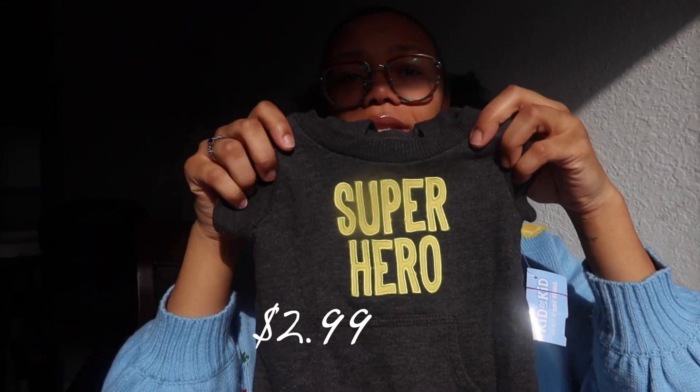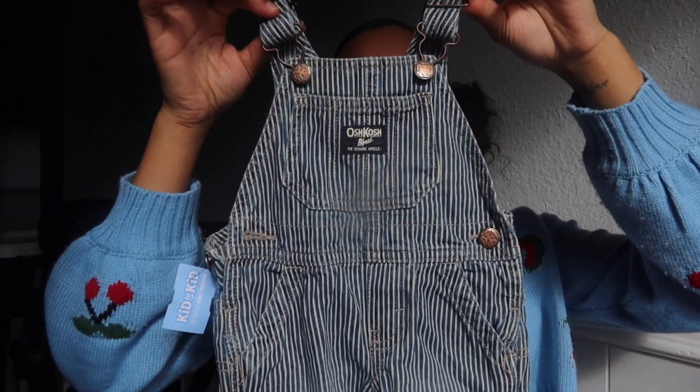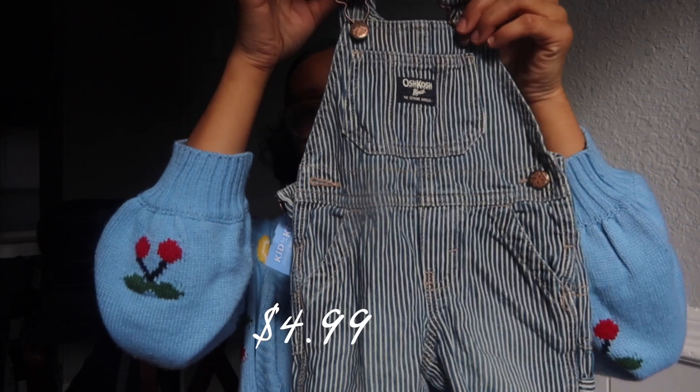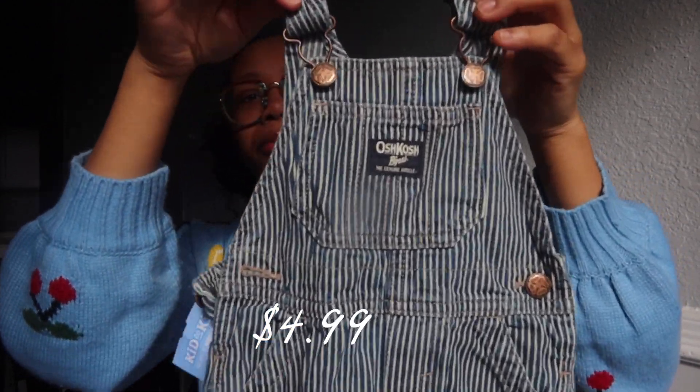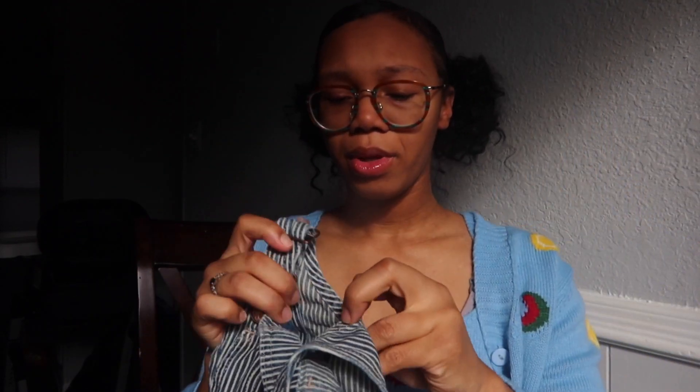Next item is a Kidget brand romper, size zero to three months — it says 'Superhero' and it comes with a hood. I've been really into denim overalls for both my children. For my daughter I like overall dresses, and with him I plan on putting him in a lot of overalls, so I grabbed this OshKosh pair — super cute detailing, size nine months.